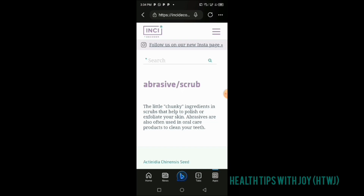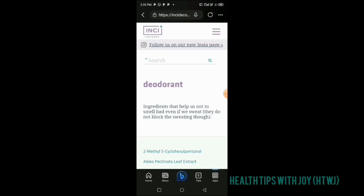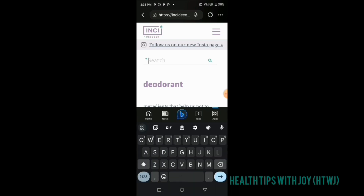The abrasive or scrub function means it's a little chunky ingredient that helps polish or exfoliate your skin. Abrasives are also useful in oral care products to clean your teeth — some people use sodium bicarbonate as toothpaste. As a deodorant, it helps remove bad smell even when you sweat. You can mix it with water and rub it under your armpits to control odor.